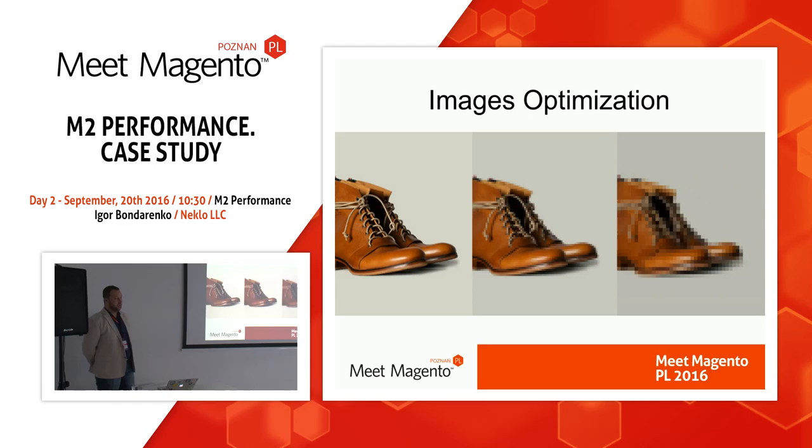The next major performance issue is image optimization. Sometimes I find websites where customers upload catalog product images as BMP files, 10–20 megabytes per file, and ask why it's so slow. Compress the images and select the proper format. For products and catalog, the best choice is JPEG files, because it's a good compromise between quality and image size. For layouts and themes, it's better to use SVG or PNG files.